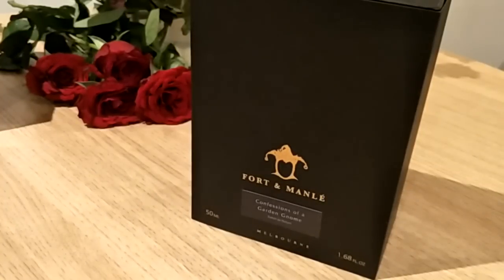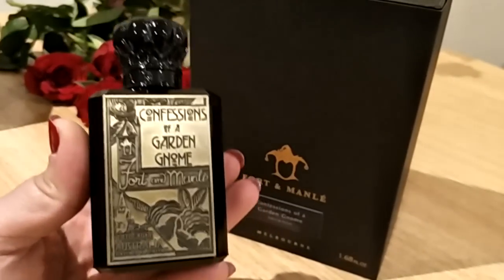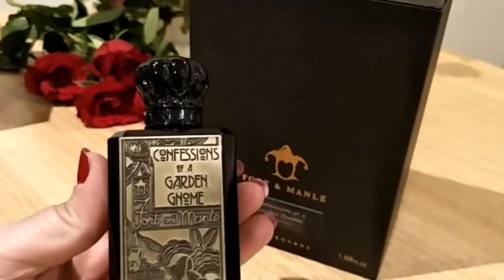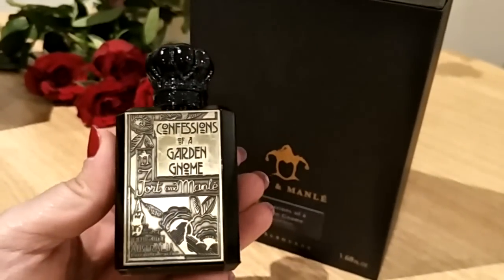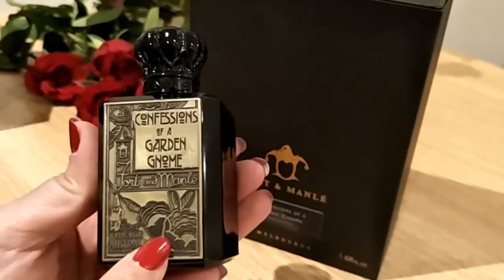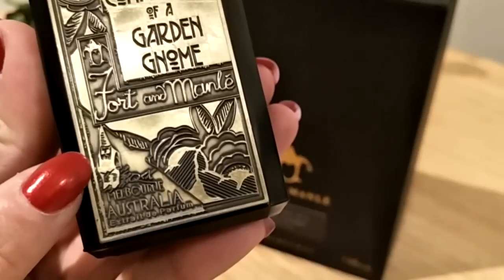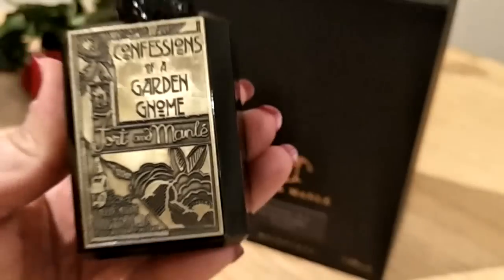Still in the Harlequin series — this next one is Confessions of a Garden Gnome. I love this name, it's so cool, and I love this bottle — I think this is my favorite bottle. I love all the pretty details. I think these are flowers — or something from a garden. And there's a little gnome on there, he's so cute!